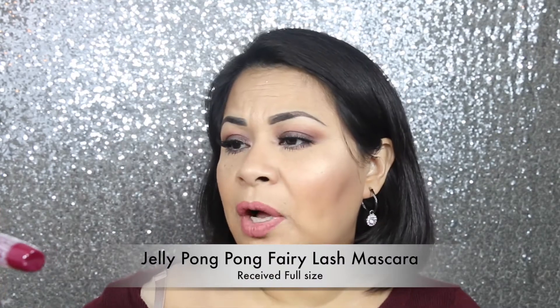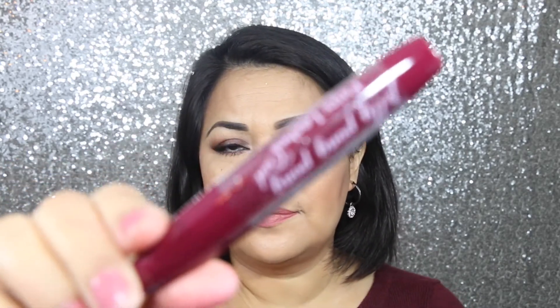The next thing I see in my bag is this Jelly Pong Pong Curl Fairy Lashes mascara, which looks like this. Usually for mascaras I don't open them in unboxings because once you open a mascara it starts to expire. Since I already have too many open, I'm not going to open this one. This one seems to be a full size.